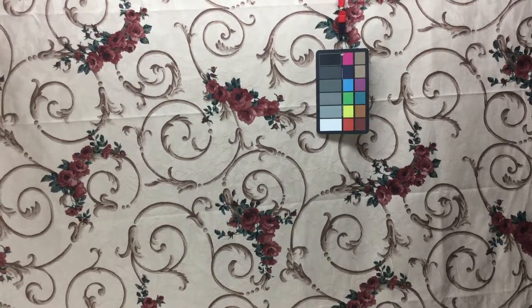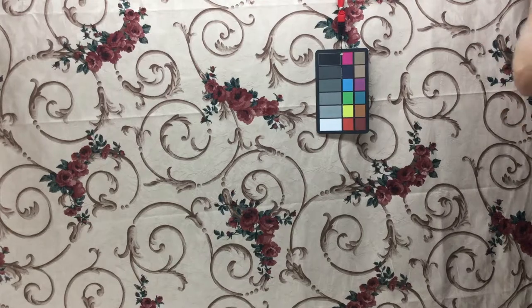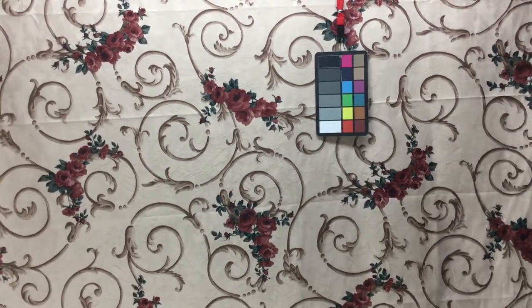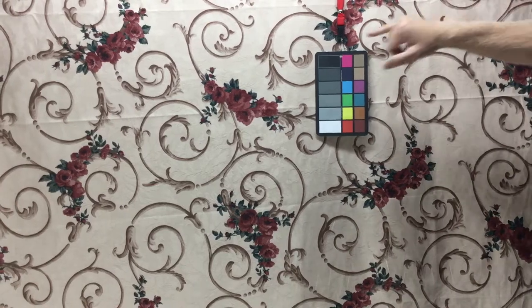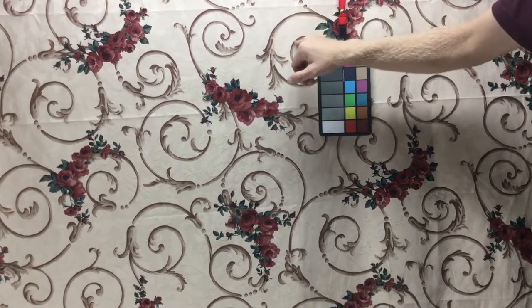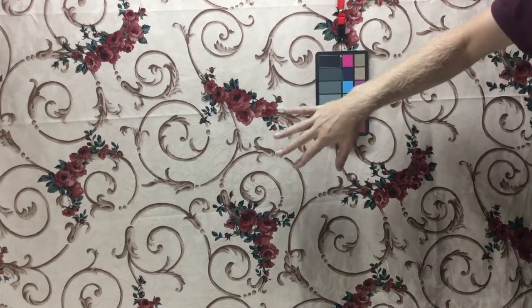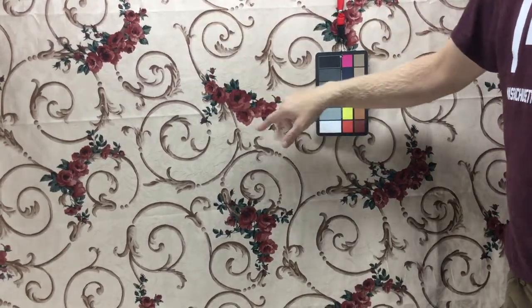This is a Waverly fabric — it's going to sell quickly. This is an upholstery fabric. The base cloth has a woven floral design, and then it is printed over that woven floral design in different colors.